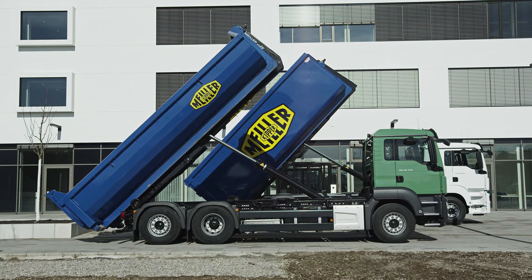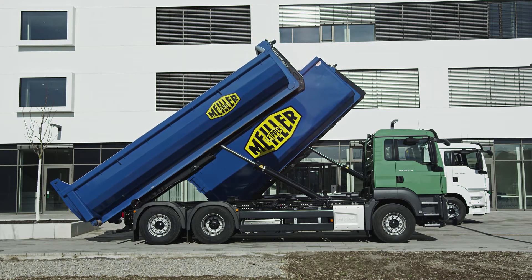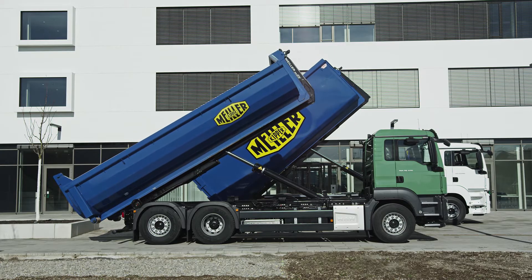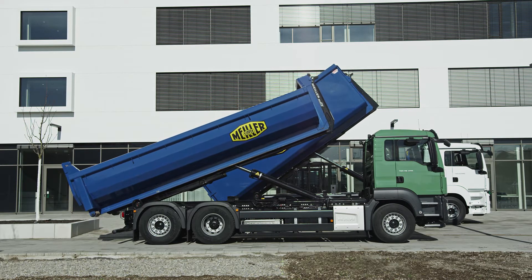At the front, the RS21 with a new efficiency package; behind that, the preceding model. There's no catching up with the innovative and patented fast gear.